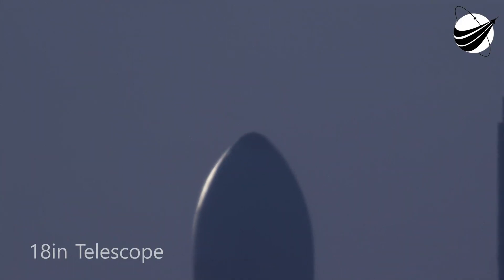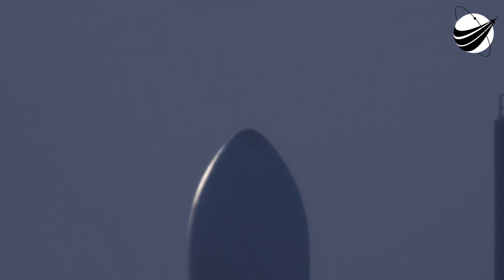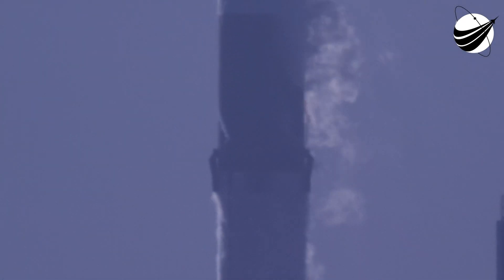15 seconds. 10, 9, 8, 7, 6, 5, 4, 3, 2, 1, 0. Ignition and liftoff.